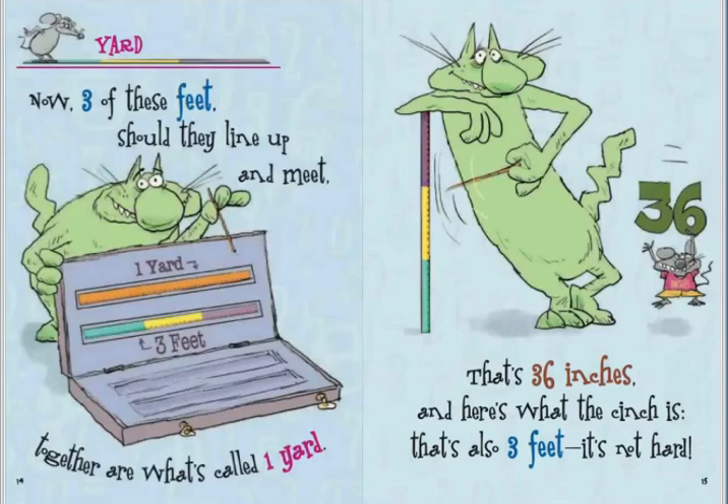Now, three of these feet, should they line up and meet, together are what's called one yard. That's thirty-six inches and here's what the cinch is: that's also three feet. It's not hard.